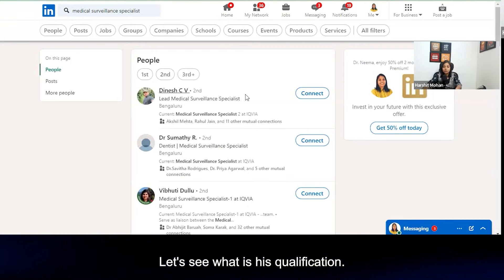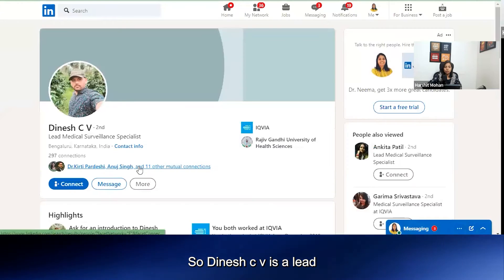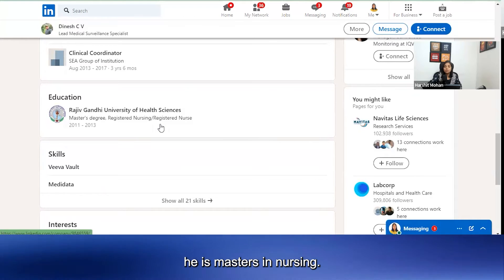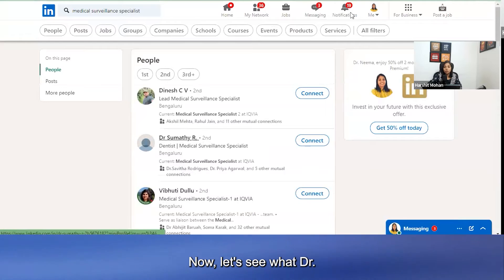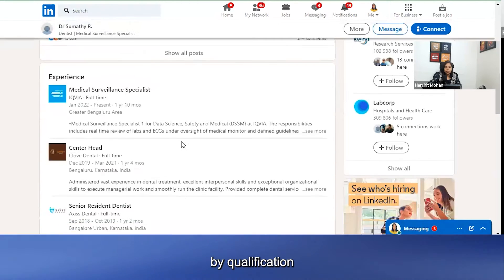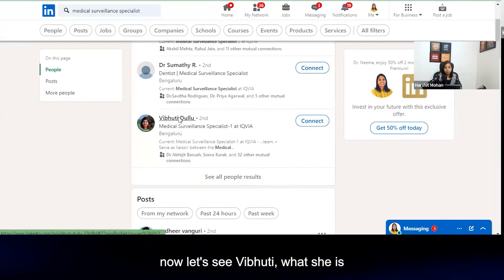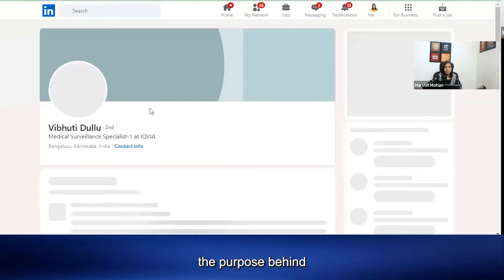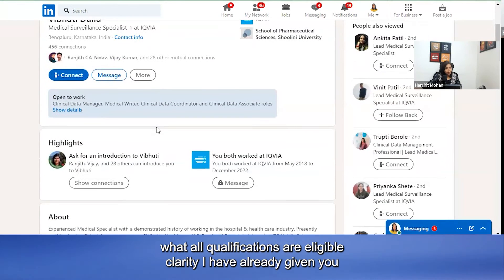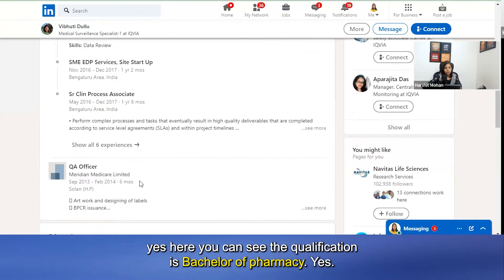I'll share five to six profiles to help understand the qualifications. First is Dinesh Shrivi — he is the Lead Medical Surveillance Specialist and is a registered nurse, meaning he has a master's in nursing. Next is Dr. Sumity R — by qualification he holds a Bachelor of Dental Surgery, BDS. The purpose behind showing these profiles is so you get clarity over what qualifications are eligible.